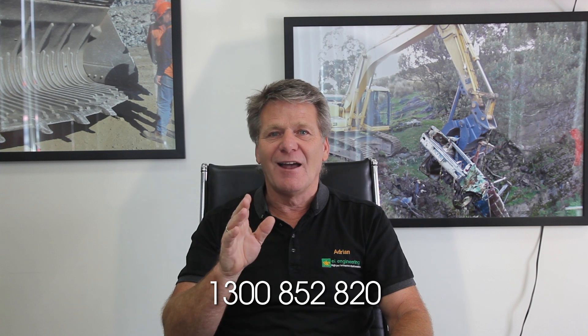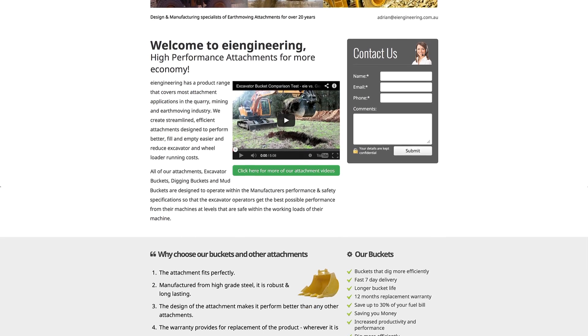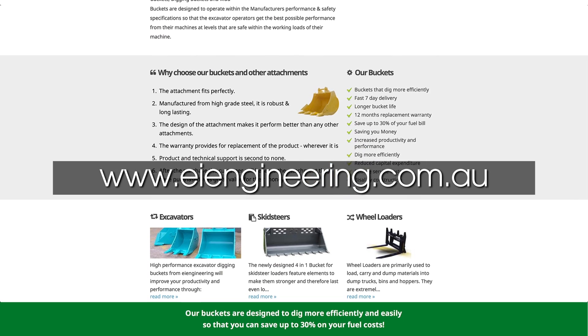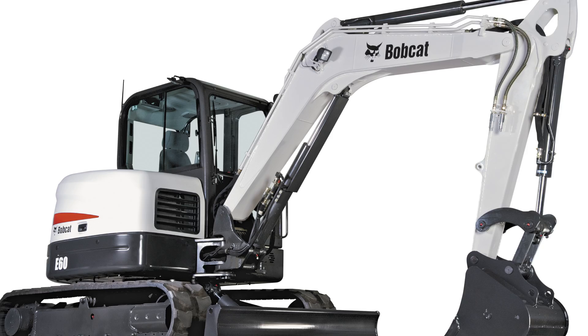You can call us on 1300 852 820, or look us up on our website at www.eiengineering.com.au. Stay tuned — the next test will be carried out on a 5-tonne excavator. See you next time.